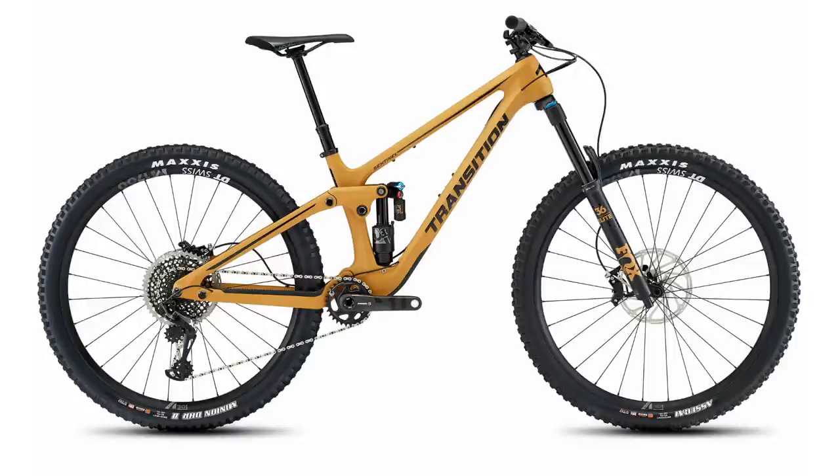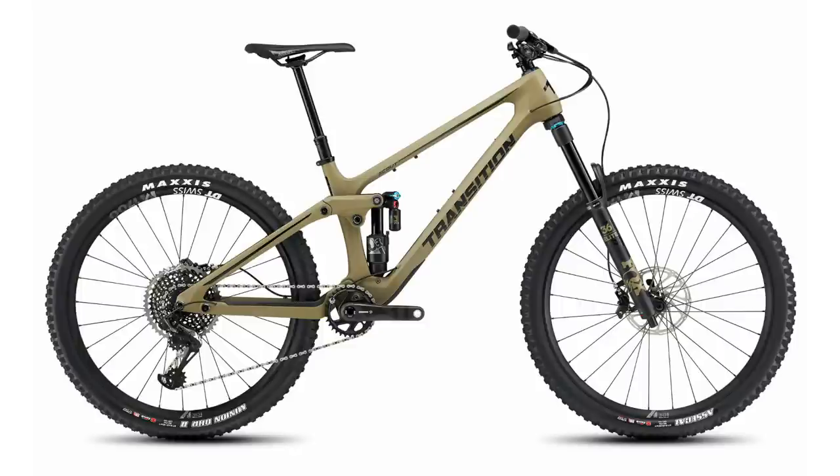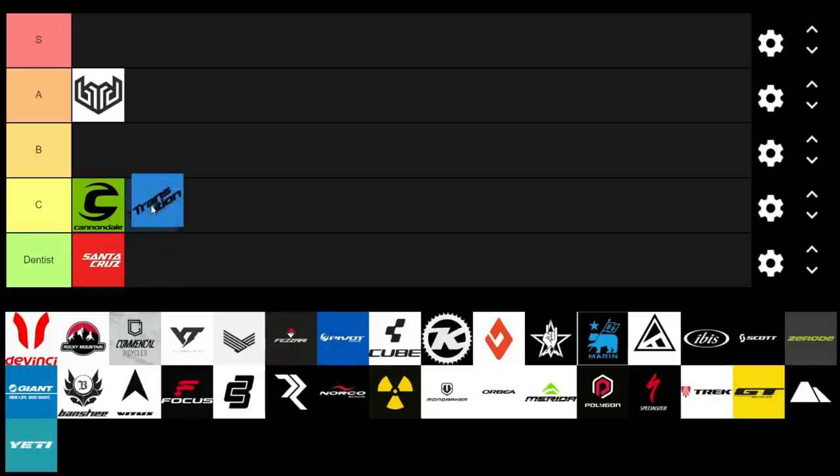Now onto Transition — a really cool brand. I've always wanted to own a Smuggler or a Sentinel. This year they're focusing more on carbon builds, with the carbon Sentinel and Scout just released. They haven't brought in their entry-level alloy builds for this year, which is where the value was at. The alloy builds are definitely better value, but they still offer some pretty decent value carbon frames and spec their bikes smartly — kind of like a racer would. I'm going to give them a C.